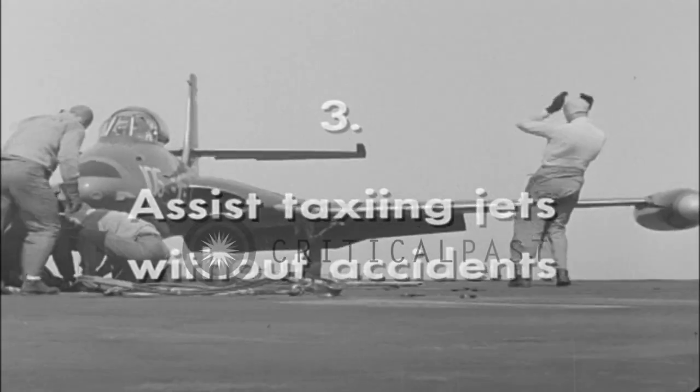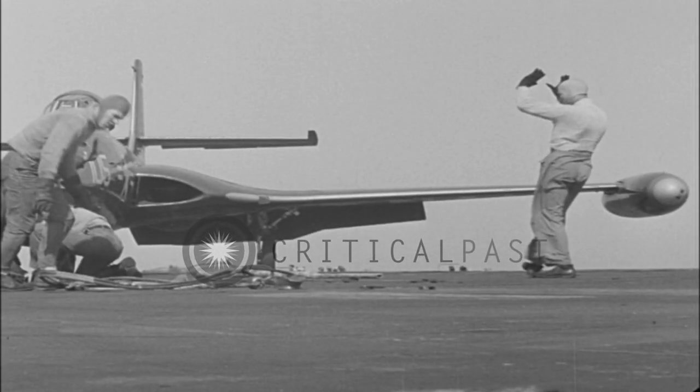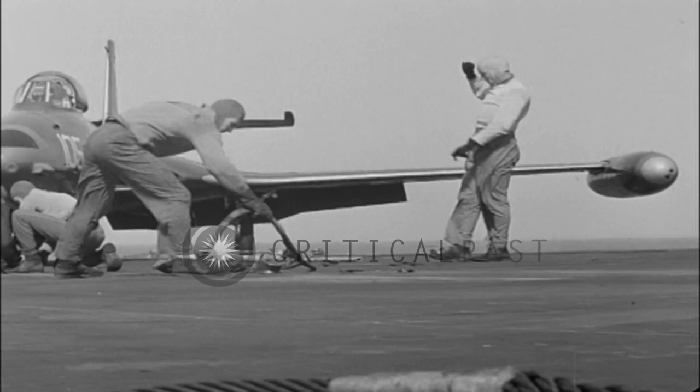To assist taxiing jets without accidents, you must know the performance characteristics of a taxiing jet and what precautions they dictate.